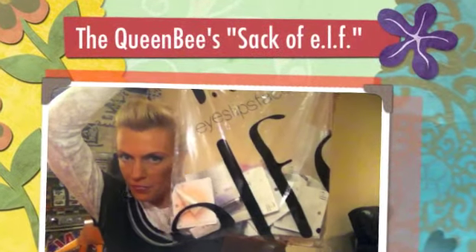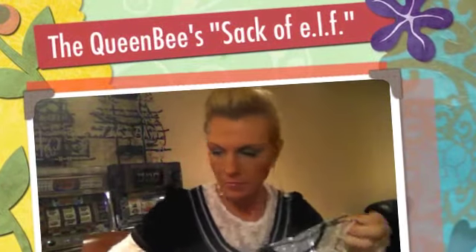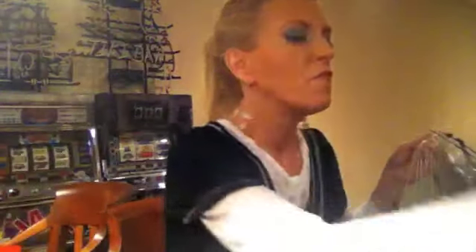Look at my sack of Elf — eyes, lips, face. This is fabulous. I just said fabulous again. Did you notice that?